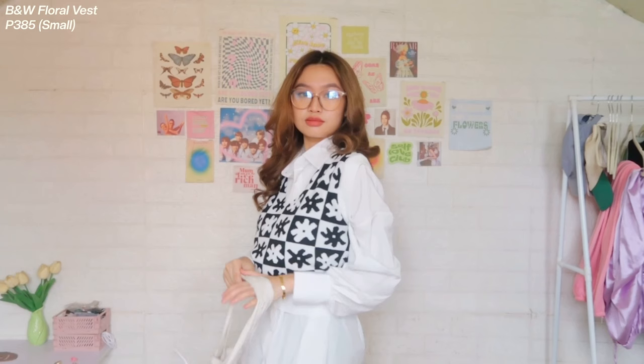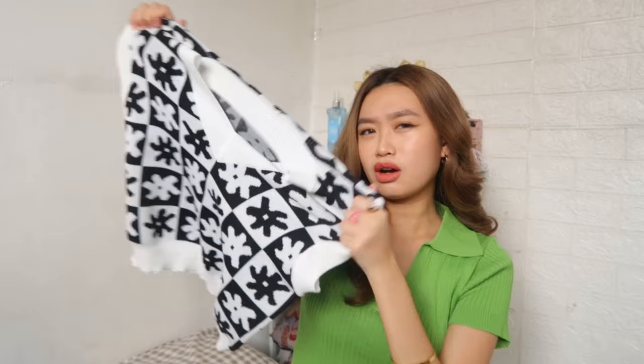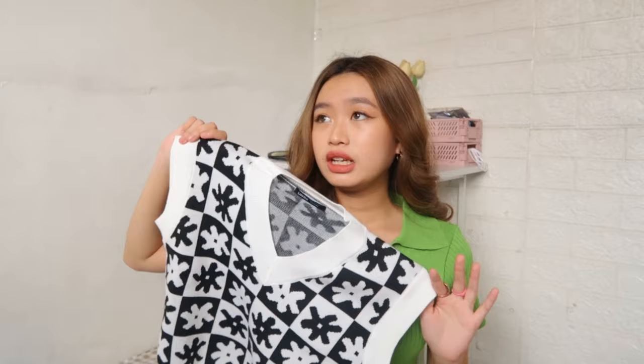Let's move on with this V-neck vest. Ang ganda ng print niya and ang ganda ng pagka-floral and yung color niya. Yung tela niya is sobrang kapal, and medyo stretchable din naman yung quality. And, actually, ang dami ko naiisip na look for this kasi ang dami niyang pwedeng bagayan — like mga pants, mga blurred pants. Pwede niyo rin siyang gawing layer sa mga long sleeve or mga t-shirts. I got this for 385 pesos, which is very cheap na rin kasi yung mga ganitong vest is nasa 400 to 500 pesos.